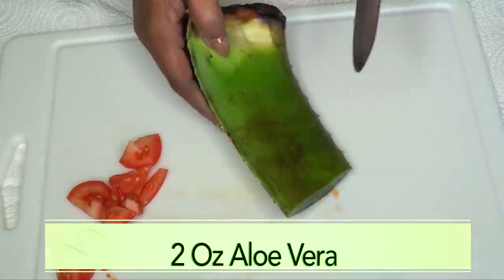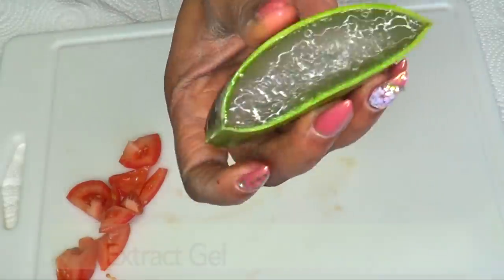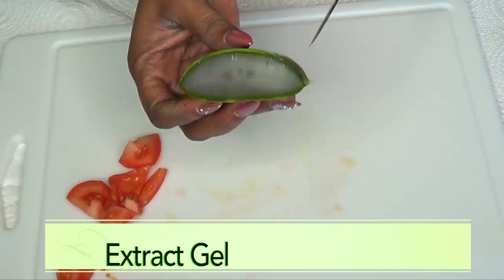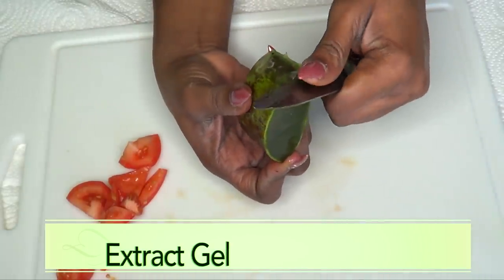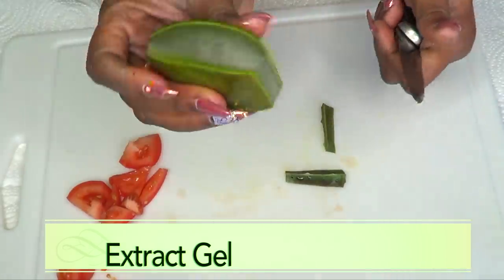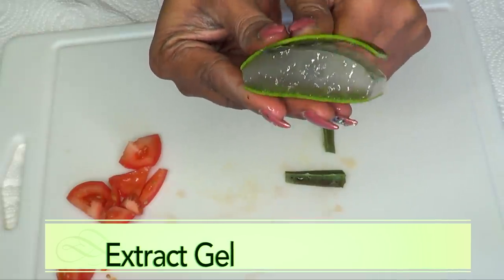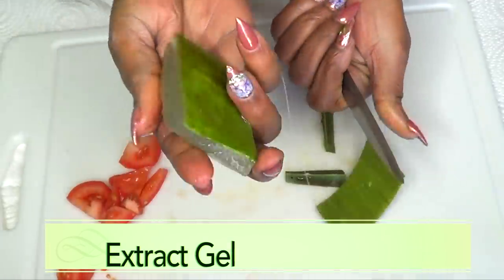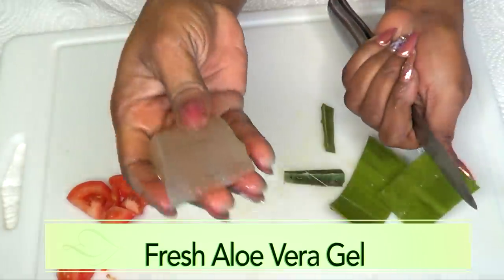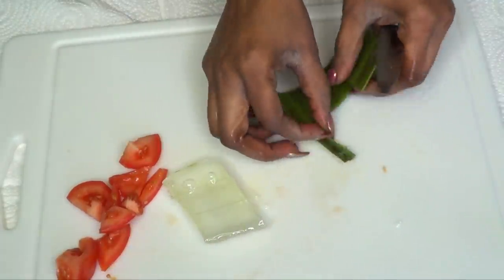The tomato is chopped and set aside. Now I'm reaching for my aloe and will use about two ounces of aloe vera gel. I'm extracting the gel from the leaf — you can find fresh aloe vera leaves at the grocery store. Cut the sides off on both sides to make extraction easier, then go under the upper skin with a sharp knife. Voila — there's your aloe vera gel.